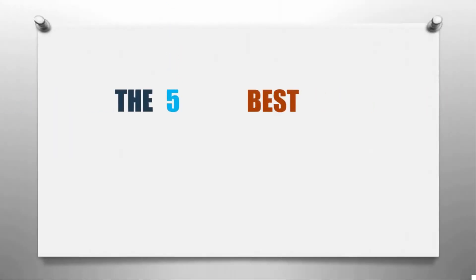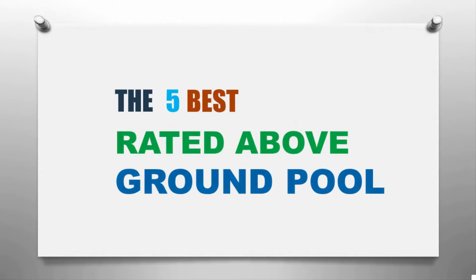Here we present the five best rated above-ground pools. Let's get started with the list.